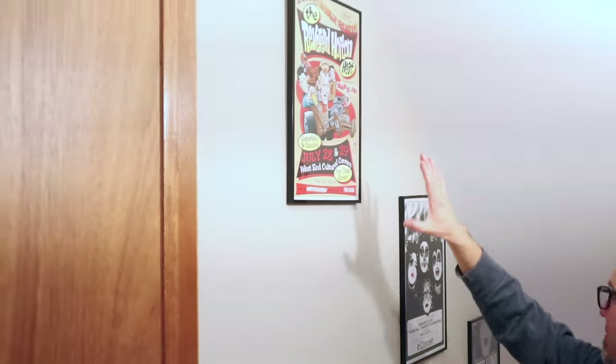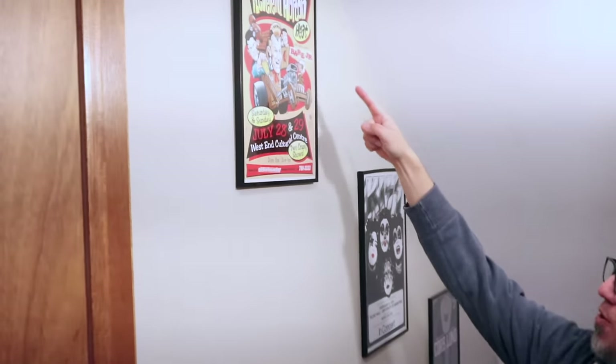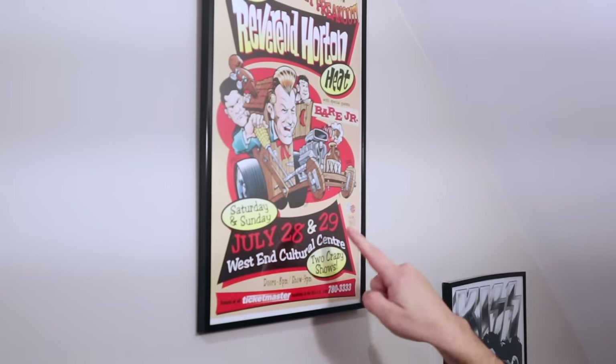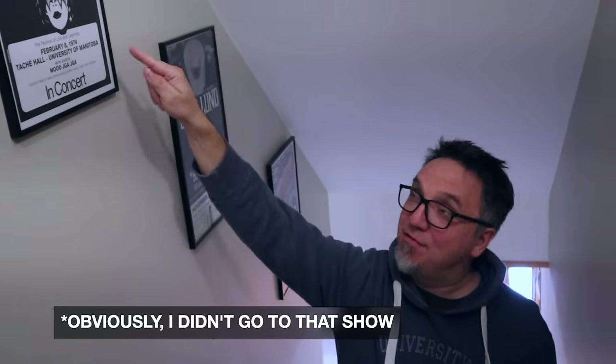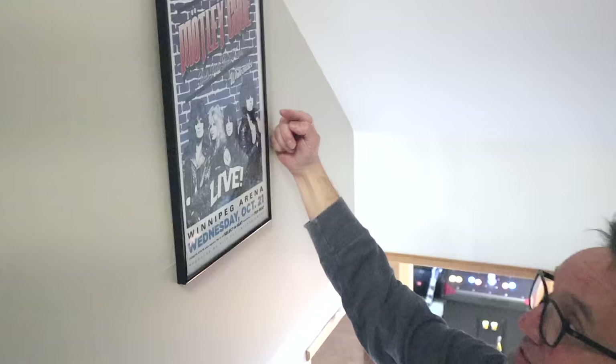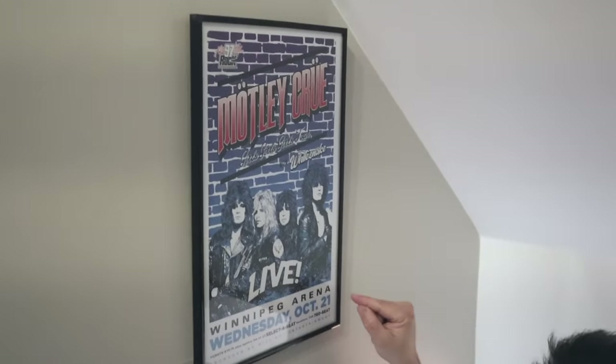First thing, we've got some gig posters here. These are mostly reproductions of gigs I went to in town. We've got the Reverend Horton Heat — two crazy shows, July 28th and 29th. I can't remember what year that was. Here's a reproduction of KISS, who played at the University of Manitoba, February 8th, 1974 — one of their first gigs outside of New York State. And this is Motley Crue with Whitesnake at the Winnipeg Arena back in October of 1987. I was really glad to find all these gig posters.